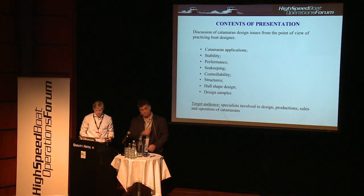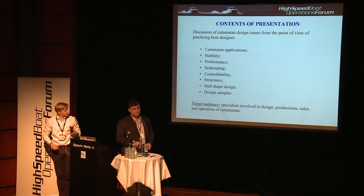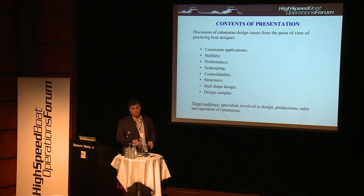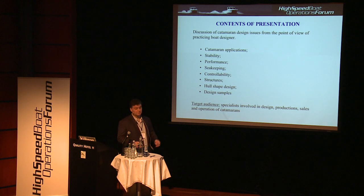We will have a brief look at catamaran applications, review the stability issues, touch on performance issues, and of course seakeeping, which is a key feature of catamarans. We'll take a brief look at controllability and structures, and I will show some design samples that we have done or are planning to build. In total, our design office has about 30 different catamaran designs in service, which allows us to make some conclusions and recommendations on cats.